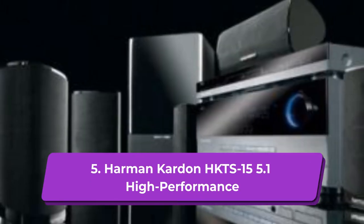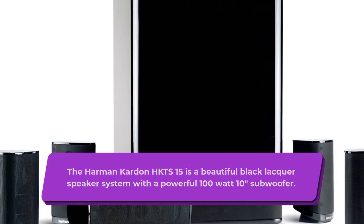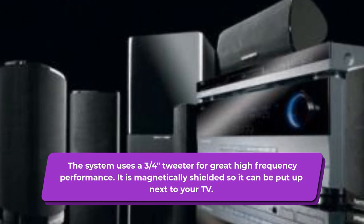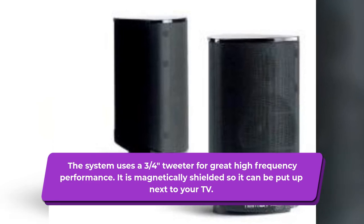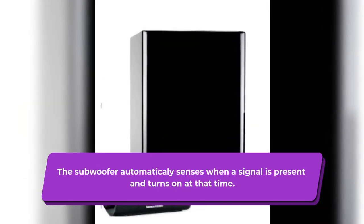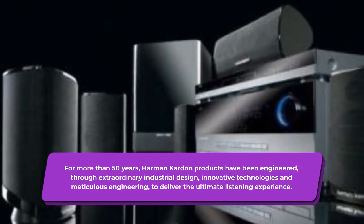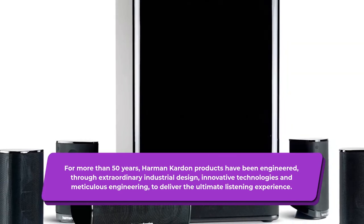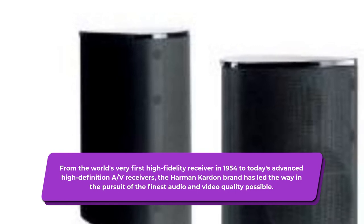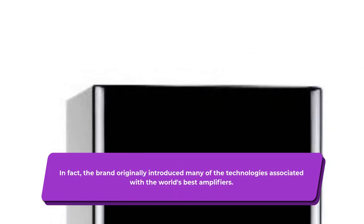5. Harman Kardon HKTS15 5.1 High Performance. The Harman Kardon HKTS15 is a beautiful black lacquer speaker system with a powerful 100-watt 10-inch subwoofer. It is a 5.1 speaker system which can be expanded to 7.1 with the optional HKS6 Harman Kardon surround speakers. The system uses a three-quarters-of-an-inch tweeter for great high-frequency performance. It is magnetically shielded so it can be placed next to your TV. It comes with all speaker cables as well as brackets for wall or shelf mounting. The subwoofer automatically senses when a signal is present and turns on. For more than 50 years, Harman Kardon products have been engineered through extraordinary industrial design, innovative technologies and meticulous engineering to deliver the ultimate listening experience — from the world's first high-fidelity receiver in 1954 to today's advanced HD AV receivers.